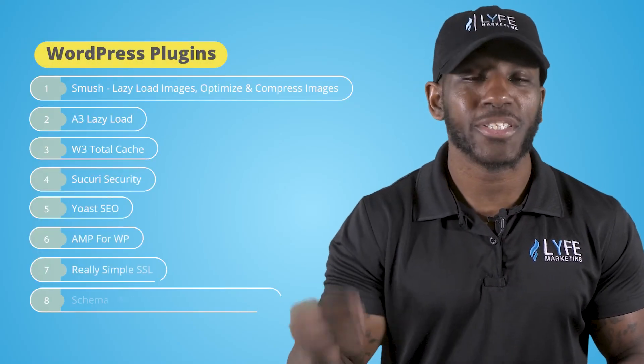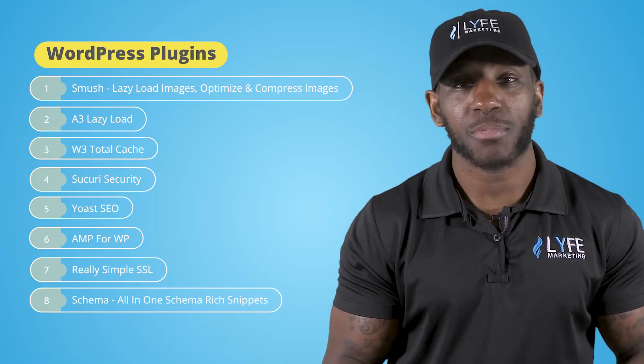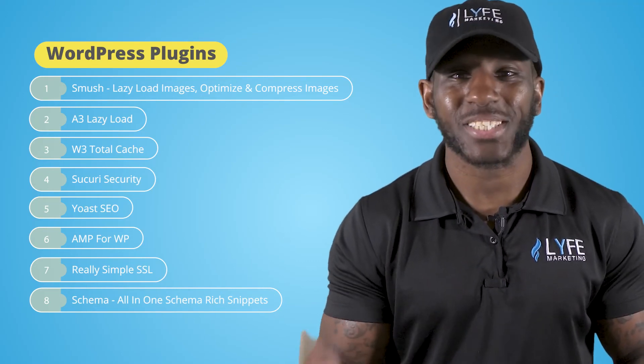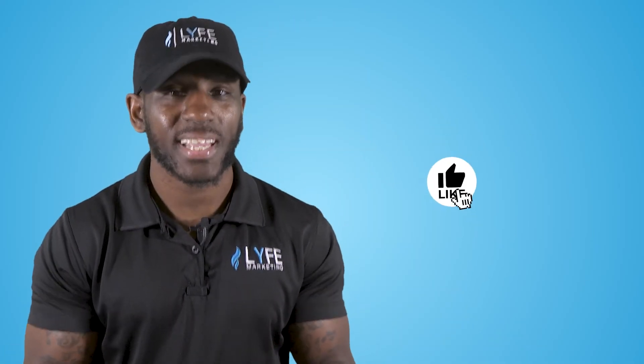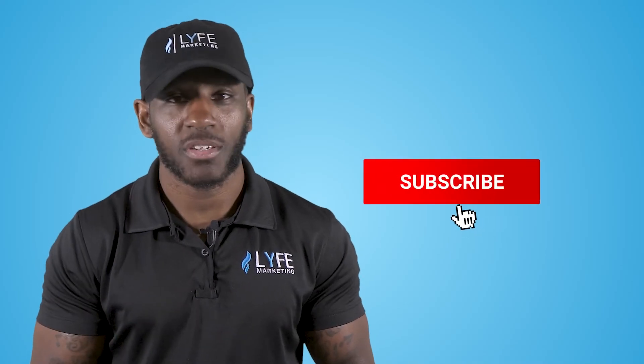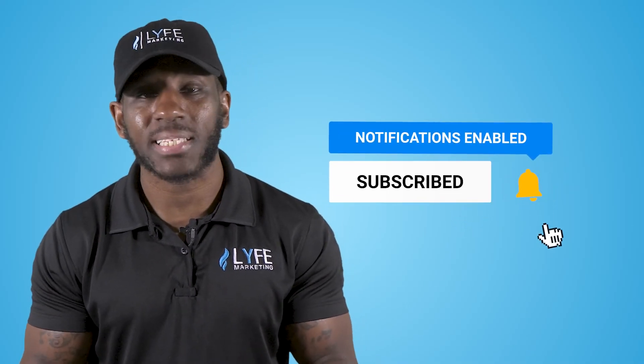There you have it — eight plugins to help you increase your SEO rankings over time. If you haven't used any of these plugins before, buckle up because your site's rankings and traffic are about to go to the moon. Leave a comment below if you have any questions on WordPress plugins or WordPress in general. Be sure to give this video a like if you found the information valuable and subscribe to the channel so you don't miss out on any of the weekly digital marketing videos we're putting out.